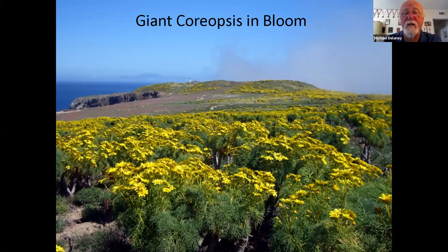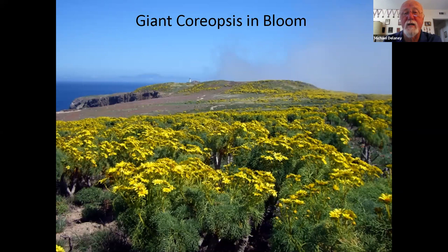That wraps up the talk. There's also an advertisement for Master Gardeners — if you go to the website, you can sign up to be a master gardener for the class of 2022.